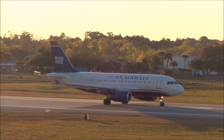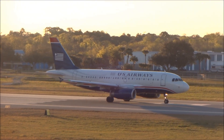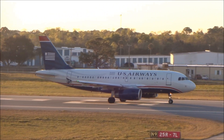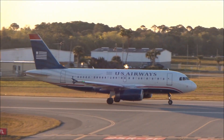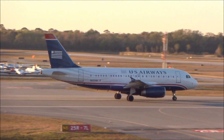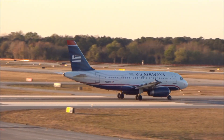Texas 1832, fly runway heading, runway 25R, cleared for takeoff.